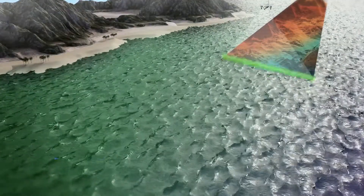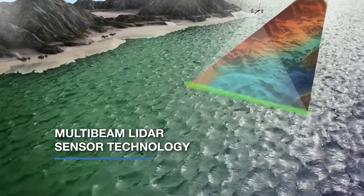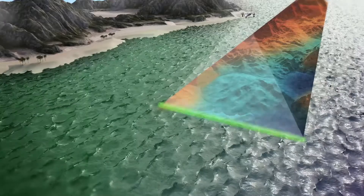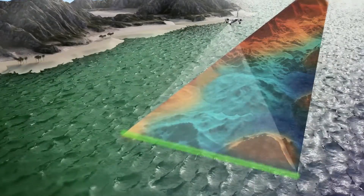RAMS uses advanced multibeam lidar technology to repeatedly fire individual laser pulses down to the water's surface and through the water column, where the light is then reflected off the seabed.